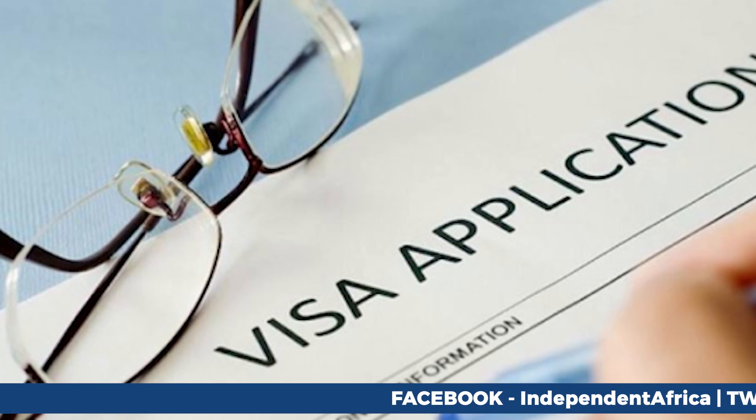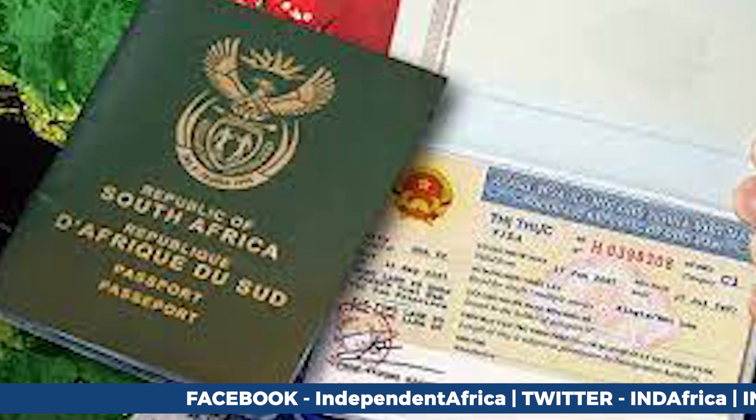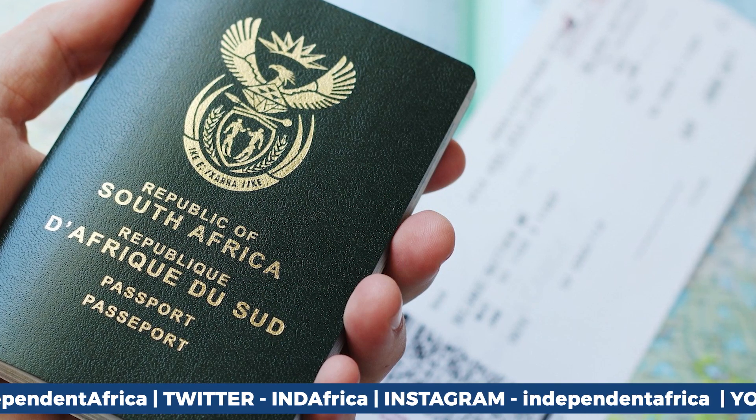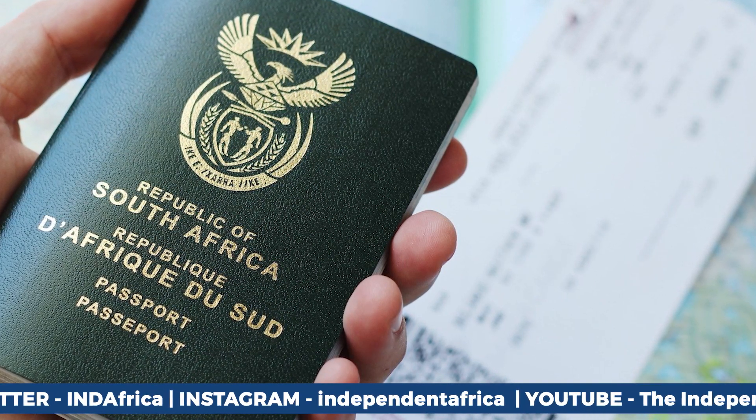Normal requirements still apply and will be verified on arrival. If you've been waiting for your passport over three months, you can pick it up at the VFS Global office. This is a significant improvement for Ghana's South Africa travelers.